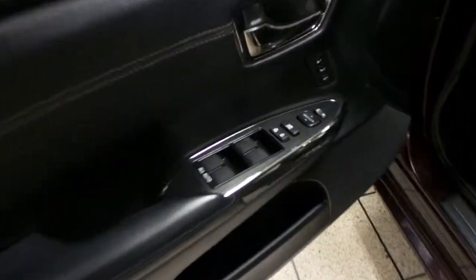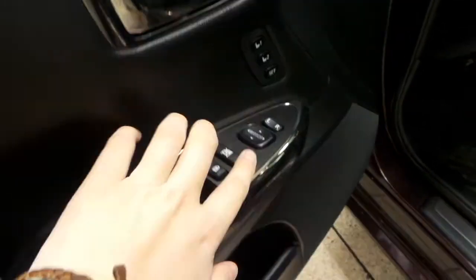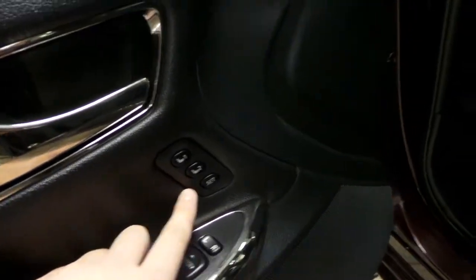Let's check out the interior now. We've got power windows and power locks on the driver's door, as well as your side mirror controls, and your side mirrors are heated. We have a black leather interior with powered seats, and the seats also come with that memory seat option on the door.